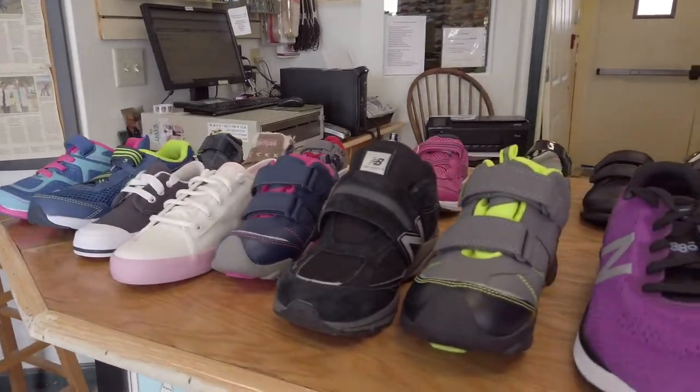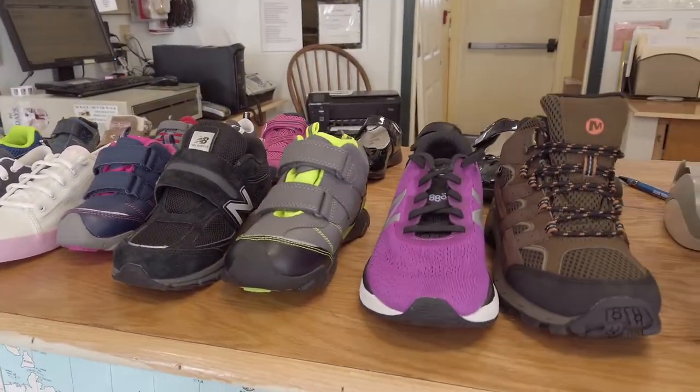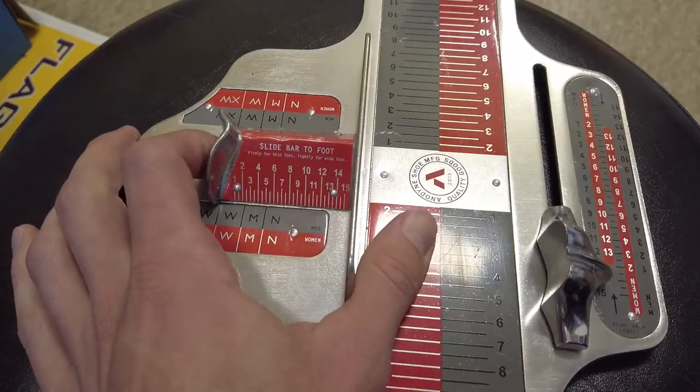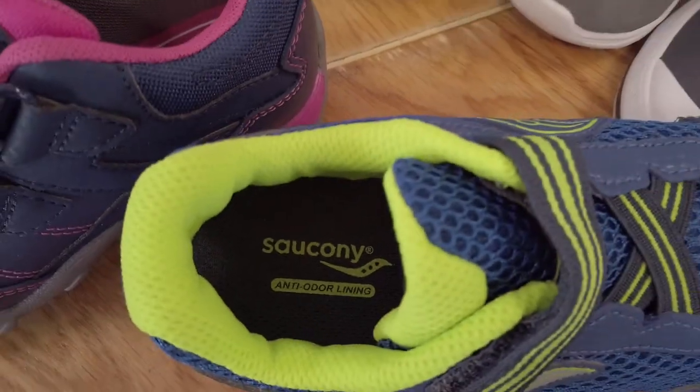The key that we're focused on more than anything is the service. We measure the child properly — heel to toe, ball to ball, heel to ball. We make sure the volume fit is correct. We observe any kind of issues going on with a growing foot, and we educate the child and the parents on what proper sizing is as they go along.